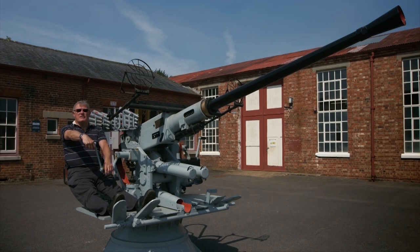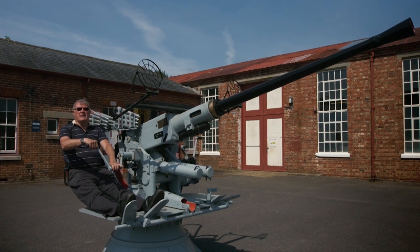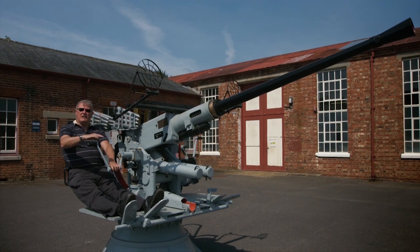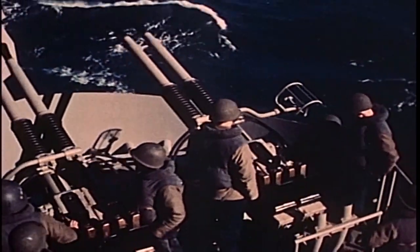This position on the gun is known as the trainer's position. These handles are turned to allow the gun to move backwards and forwards on the target using the graticule sight in front of you. Following the tracer being fired from the gun, we can adjust for aim-off if we are too far in front or too far behind the target. As time went on, the gun was turned into a hydraulic-driven gun with pressure tanks and oils, which sped up the training and elevation so that it could lock onto targets quicker.